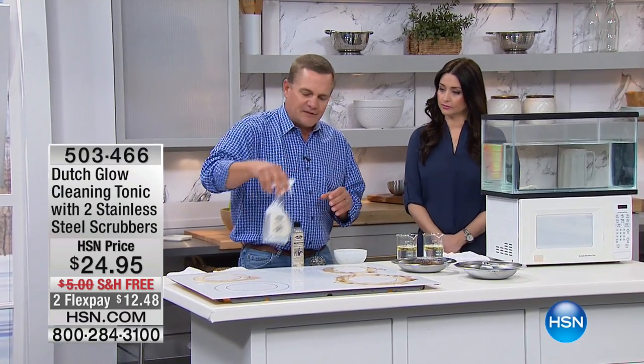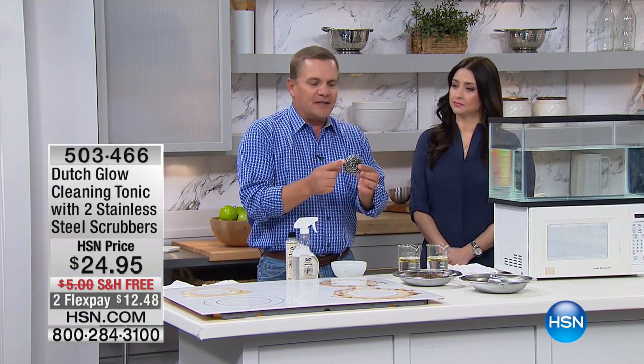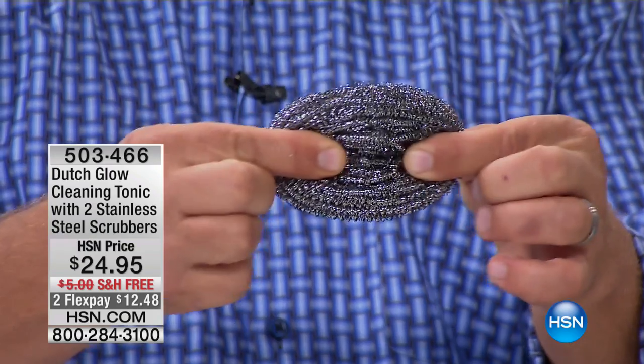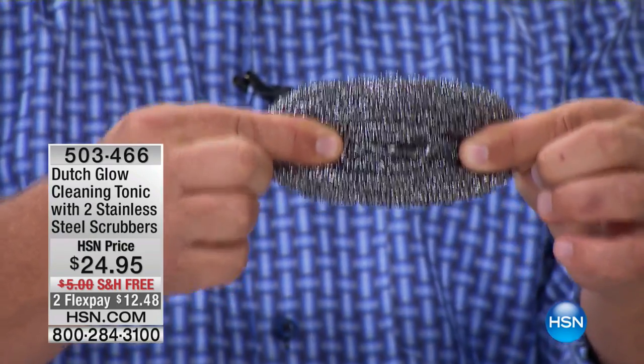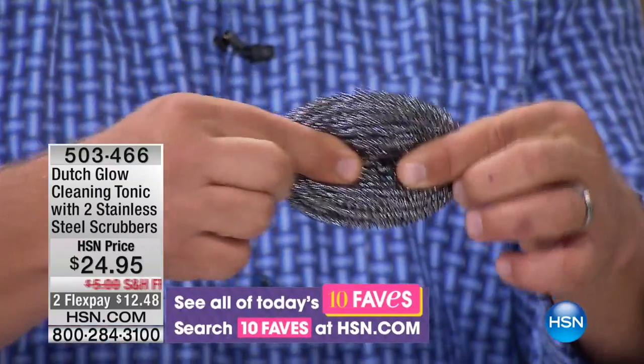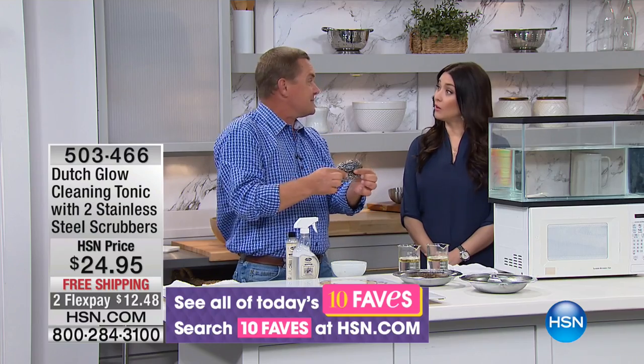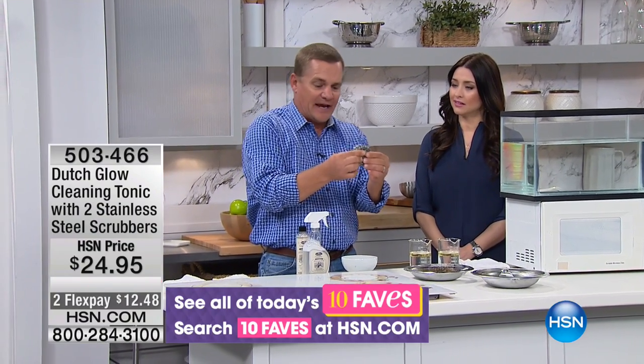It works on some of the toughest jobs in the kitchen, especially when you use Dutch Glow with the two stainless steel sponges that come with it. These are one continuous piece of stainless steel, coiled 40,000 times. If you and I grabbed each end of this and walked away from each other, we'd go across three football fields. That's how much stainless steel is in this pad.